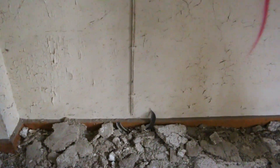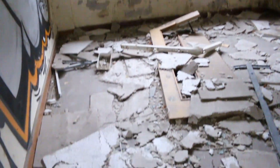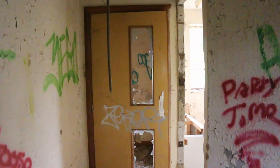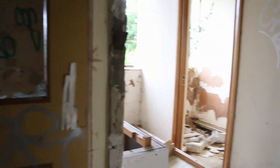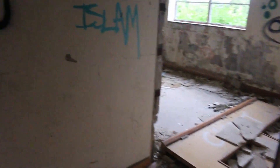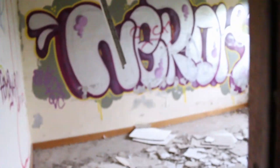I think it's concrete, so you'll be alright. Wow, this place is proper trashed. Not much left at all. That was sharp. Absolutely trashed. These must have been offices — they look like offices.